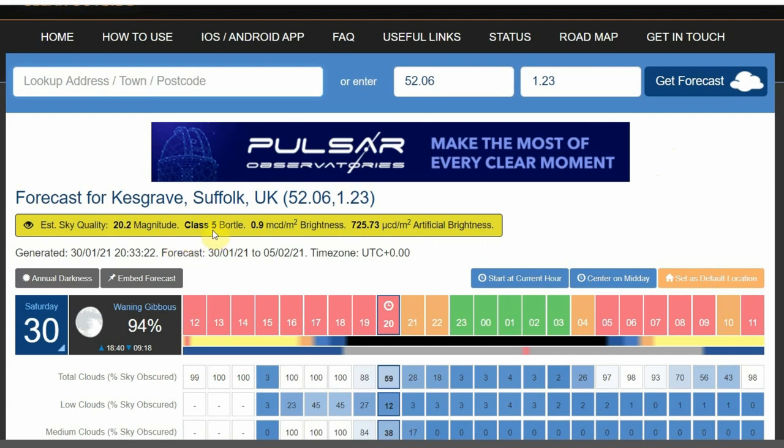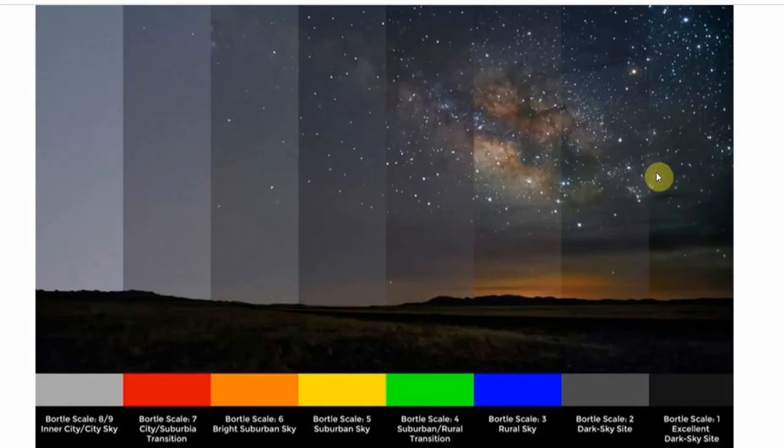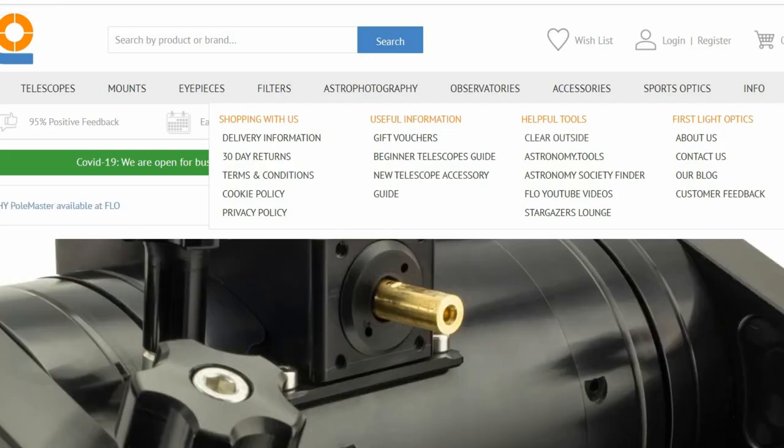The Bortle scale tells you how dark your sky is at your location. It's probably the simplest way of understanding sky darkness — it has nine different levels. Bortle 9 is basically the middle of New York or London, where you can't really see much, and Bortle 1 is like the darkest places on Earth, like the Nevada desert. My particular location is a Bortle 5 sky in the southeast of England, about a hundred miles north of London.